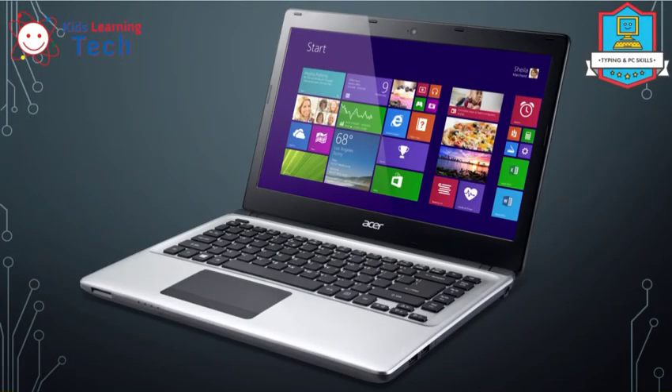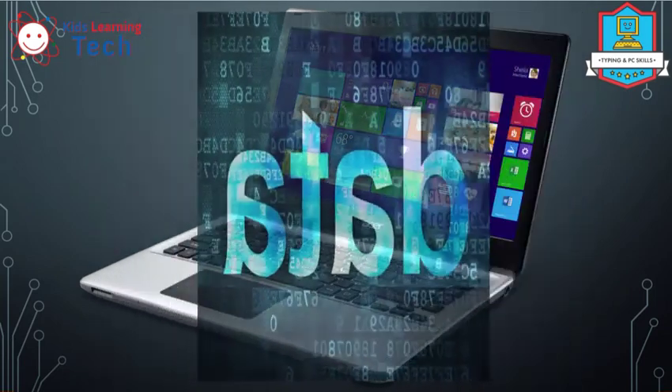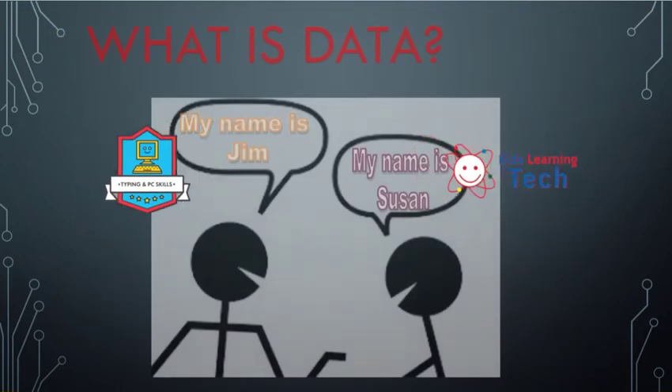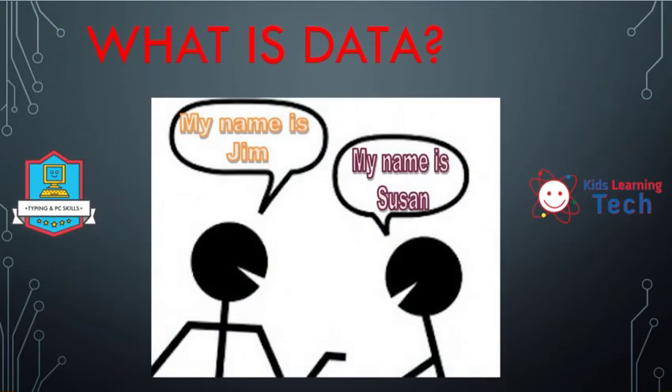How about this thing you're probably working on right now? A computer — is a computer technology? It sure is, and it is special technology. I want to take a moment and talk about it because a computer uses something very special: a computer uses data. We will talk a lot about data. Data is a fancy word for information. We're going to talk about that more in the coming weeks. Stick person one says 'my name is Jim,' and stick person two says 'my name is Susan.' Jim and Susan have now exchanged data.